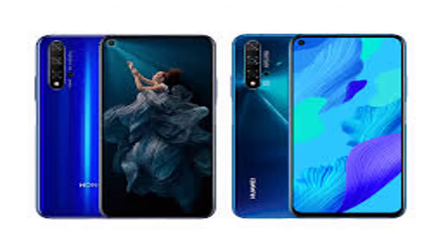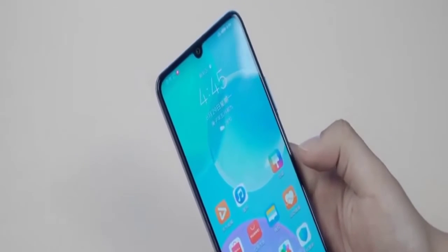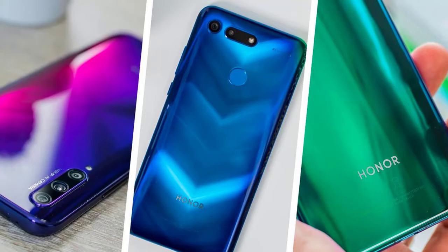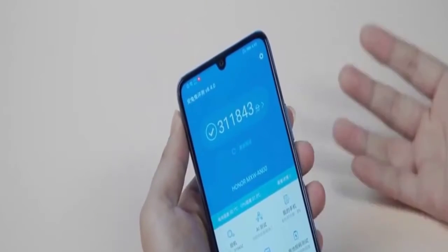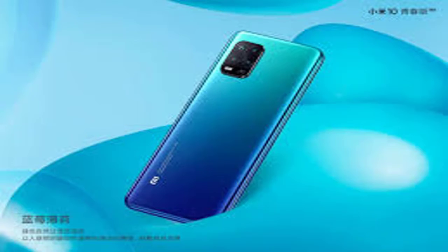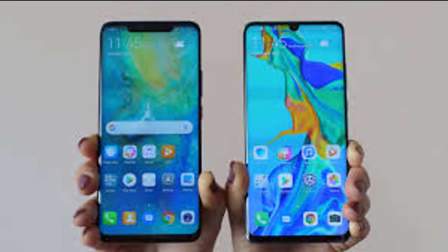The phone draws power from a 4,000mAh battery with 22.5W fast charging. It is worth mentioning that the Honor 30 Lite supports 5G dual mode, covering N1, N38, N41, N77, N78, N79 — 6 frequency bands — supporting full-scene antennas, elevator mode, cell signal parking, and Link Turbo.